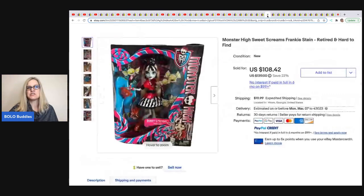This one comes from Jack's Treasures. It's a Monster High Sweet Screams Frankie Stein, retired and hard to find doll. This also came out of that $210 storage unit. It sold for the full asking price of $108.42 plus shipping.